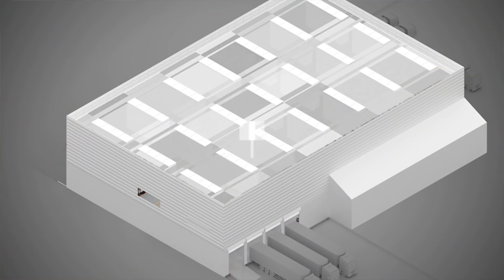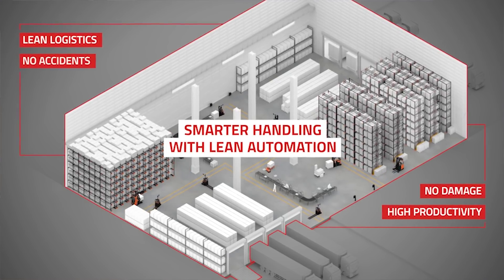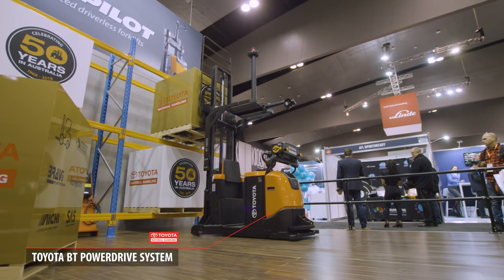The master system integrates with a WMS and enables efficient transports throughout a DC or a production facility. It also reduces product damage, as the truck is quite kind on what it handles.